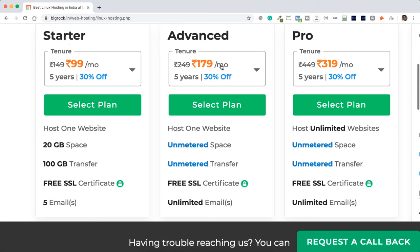Looking at the Advanced plan — it's 179 rupees versus 99 rupees, almost 80 rupees higher. But even after investing twice as much as the Starter plan, you still get only one website with unmetered space, unmetered transfer, free SSL, and unlimited email addresses. I would not recommend the Advanced plan — it's out of my list.